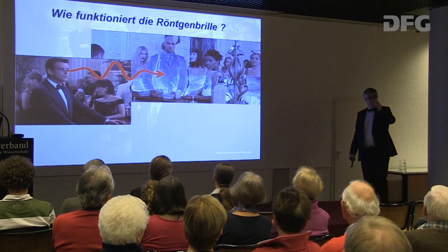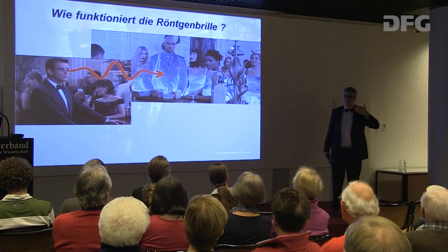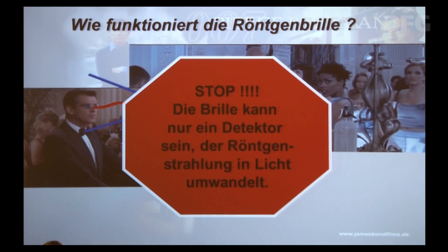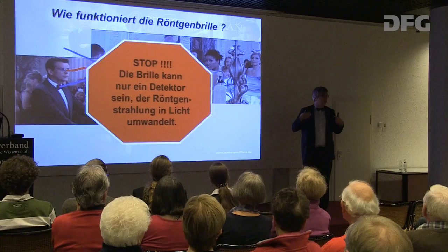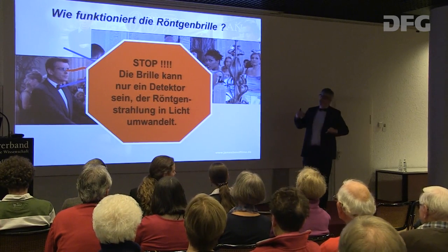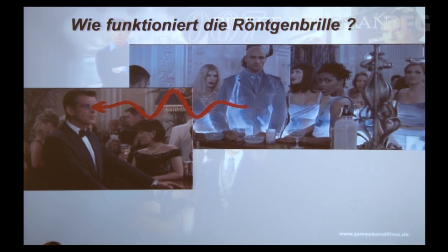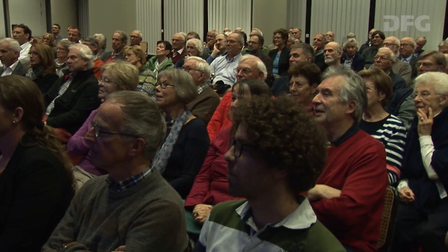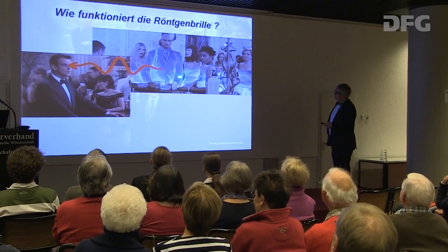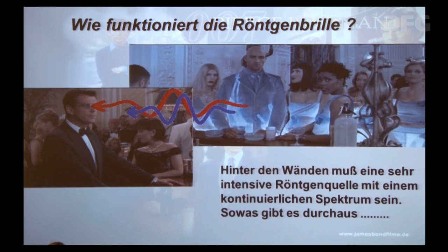Ich sehe Sie nicht, weil von meinen Augen Licht ausgeht – sondern umgekehrt: Ich sehe das Licht, was von Ihnen gestreut wird und in meine Augen fällt. Meine Augen sind also ein Detektor. Diese Röntgenbrille kann also nur ein Detektor sein, der Röntgenstrahlung in Licht umwandelt. Solche Detektoren gibt es – bei uns werden die Röntgenstrahlen in kleine Lichtblitze verwandelt und gezählt. Aber wenn die Brille nur ein Detektor ist, bedeutet das: Die werden die ganze Zeit geröntgt in dem Raum. Dann muss die Röntgenquelle irgendwo hinter der Wand stehen.